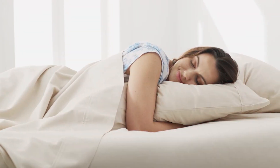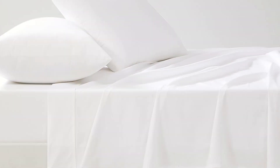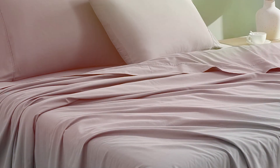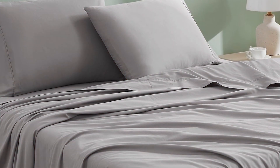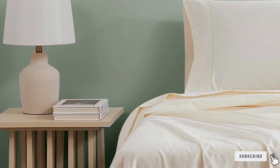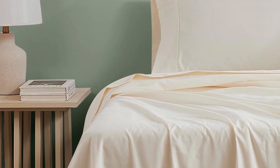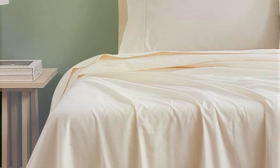One of the notable features of this set is its breathable and moisture-wicking properties. The organic cotton fabric helps regulate temperature and keeps you cool and dry throughout the night. The fitted sheet is designed to fit mattresses up to 16 inches thick, ensuring a secure fit. The sheets are also machine washable and resistant to wrinkling and shrinking. With a variety of colors available, you can find a set that complements your bedroom decor while enjoying the benefits of organic cotton.